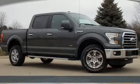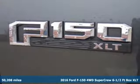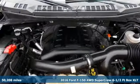Here's a 2016 Ford F-150. Ford, where tradition meets innovation. And get ready for an impressive combination of features.